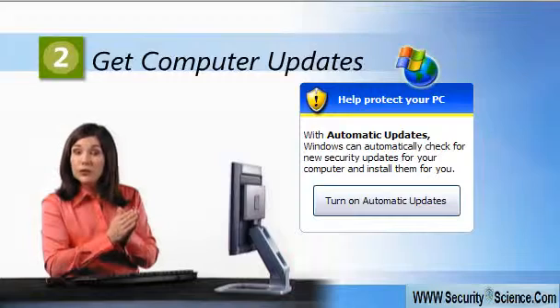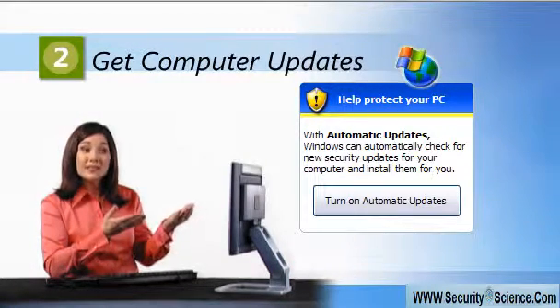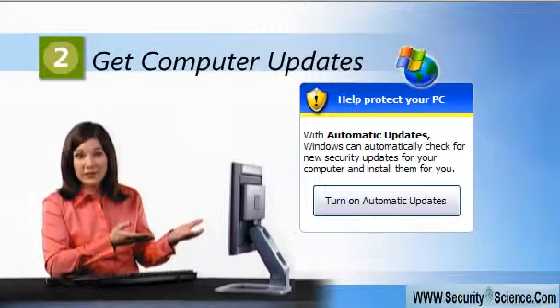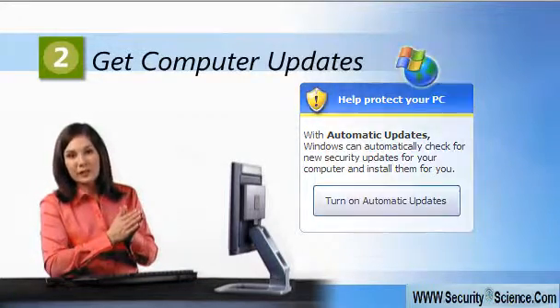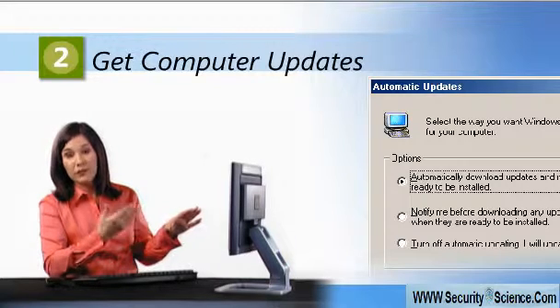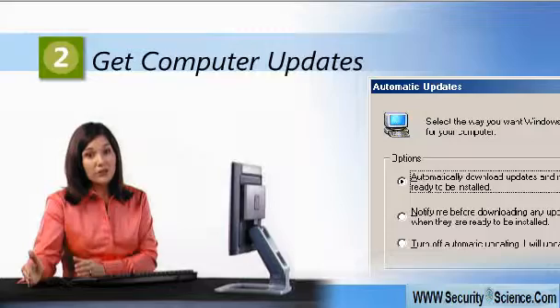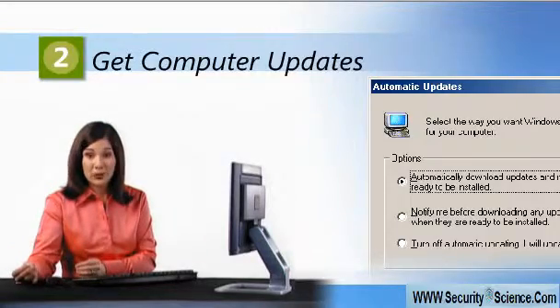Step two: keep your computer up to date. With the most recent updates installed, your operating system is less likely to get sick from viruses. Windows XP and Windows Millennium users can set their machines to automatically install critical updates when they become available. Windows 98 users need to visit the Windows Update site often to select and download updates manually.